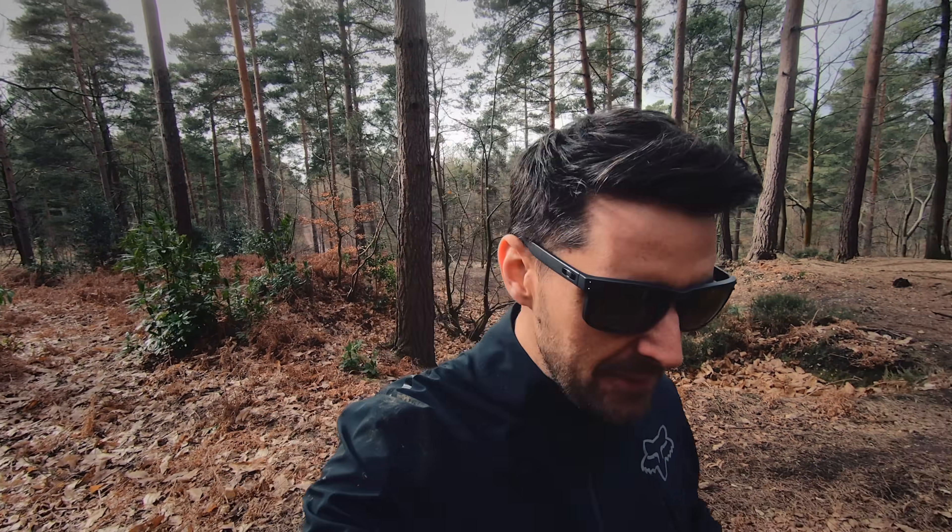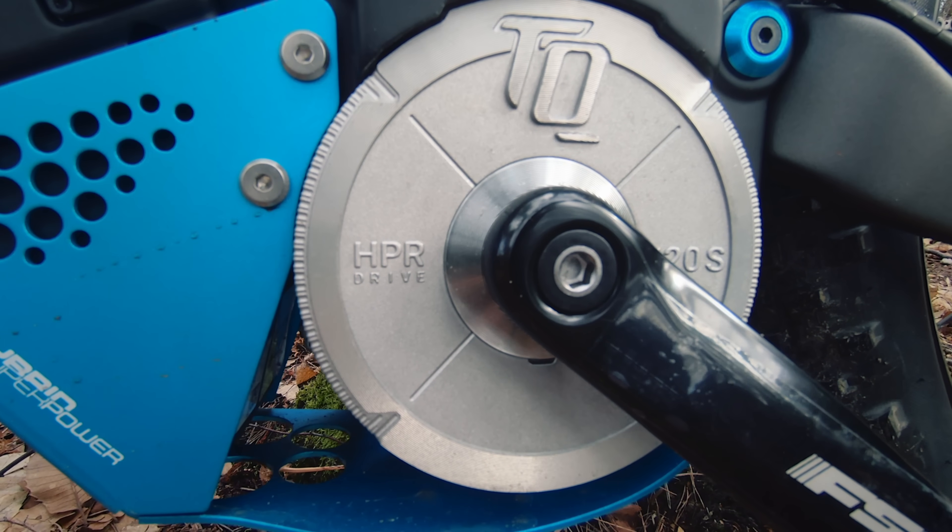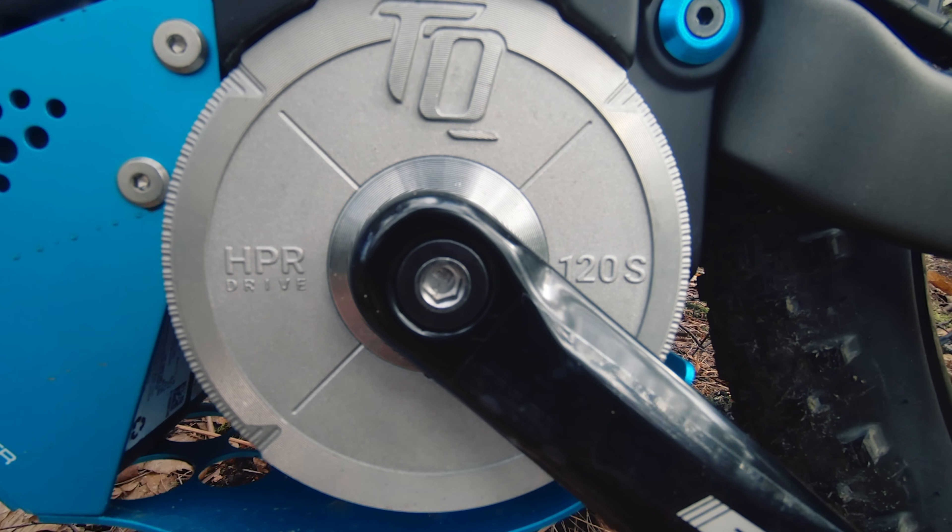Well, I'm going to find out because I've got the TQ HPR120 motor that there is so much interest in, because it's in the new Highbike Flyon which is going to be one of the most innovative bikes this year. But I really want to try the motor. I did try it last year at Eurobike but it was just on a little test track.